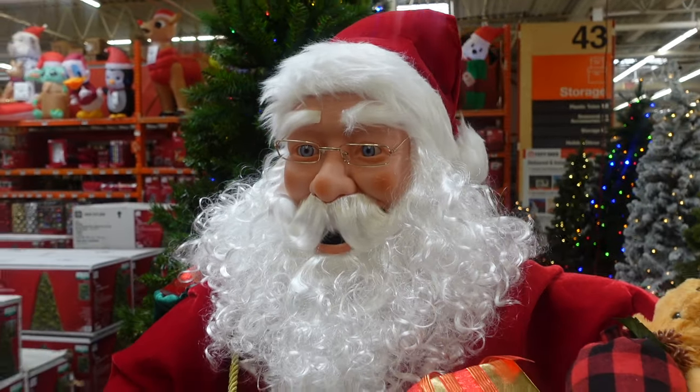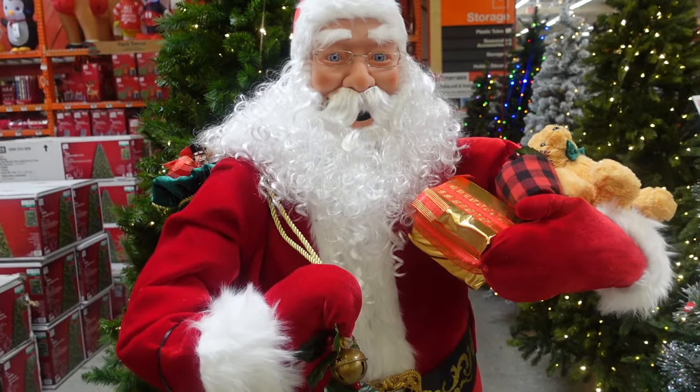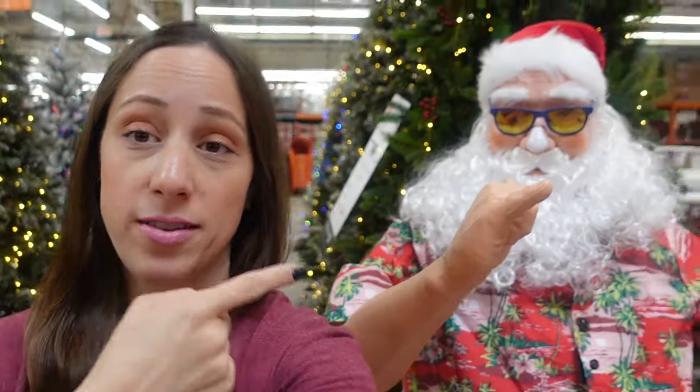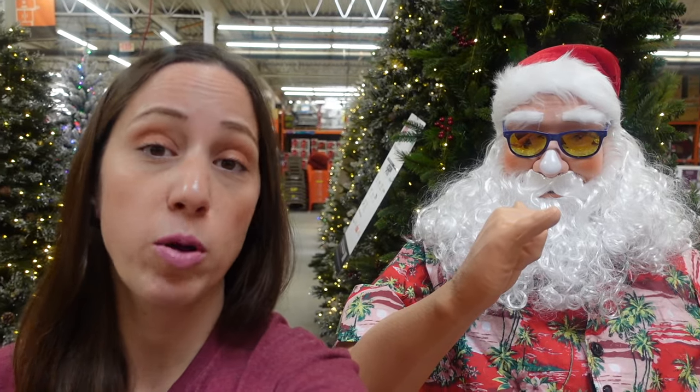Oh, he sings too! He's got his toys, his sack full of toys — we've seen him the last few years but he's very lifelike. Right across from that Santa is another Santa who just keeps talking on his own — he just goes off. I don't know if he is motion-censored or what, but he just keeps chatting whenever he feels like it.